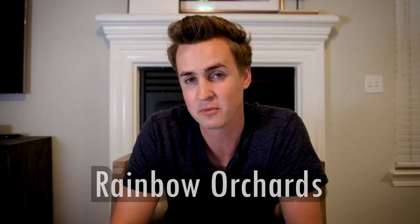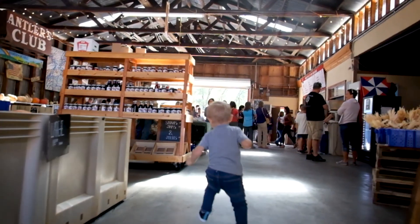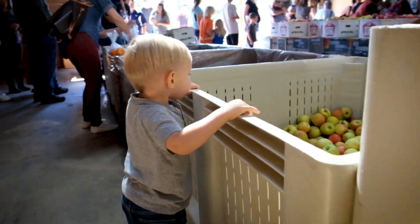Our next stop is our favorite, and I dare to say it is maybe one of the main reasons why we go to Apple Hill. It's a place called Rainbow Orchards — a cute rustic orchard. We go there for their hot apple cider donuts. You can tell these things are good when people are lining up outside waiting for the donuts and apple cider.